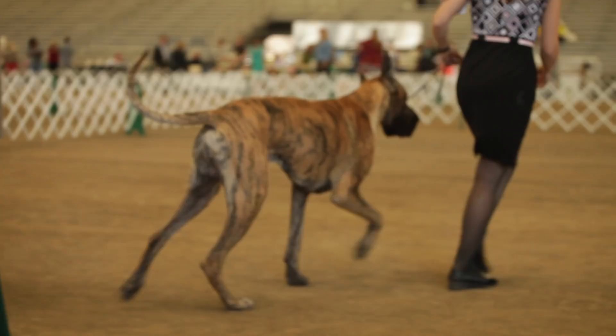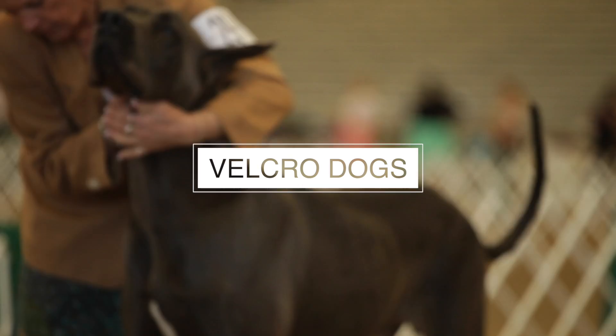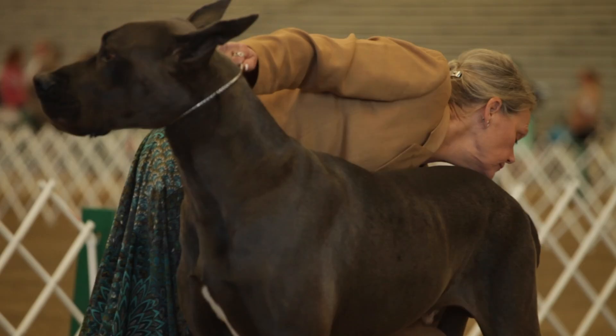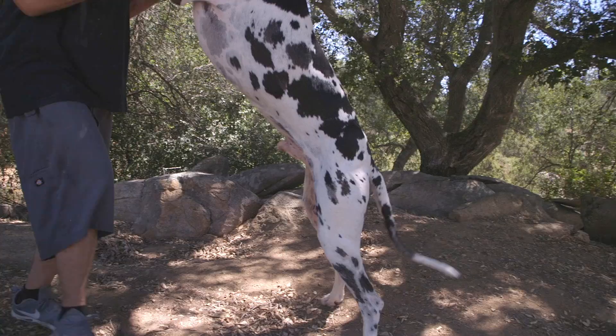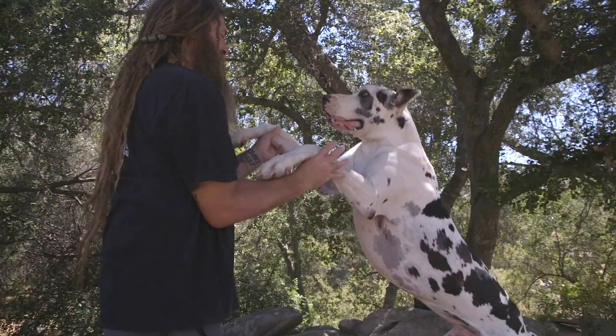Number four: Great Danes are Velcro dogs — they love to be with their people. This means they're going to want to be in the house with you, so this should be taken into consideration when decorating your home. This breed is more vertical than it is horizontal. On its hind legs, a mature Dane can easily stand nearly seven feet tall, so be mindful. If you're trying to keep something away from your dog, placing it on a high shelf may not do — it's best to lock things up.